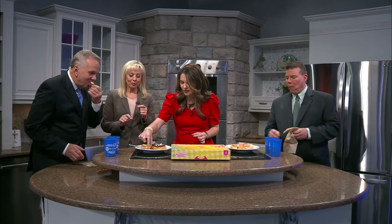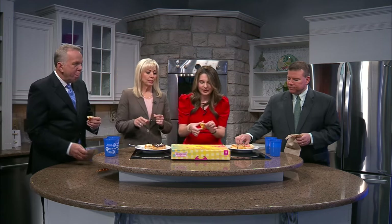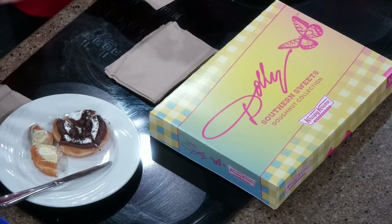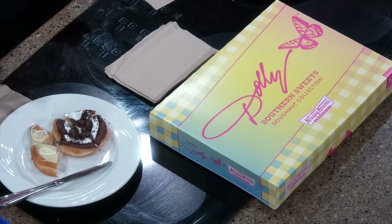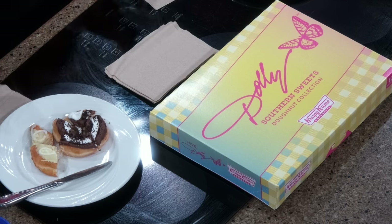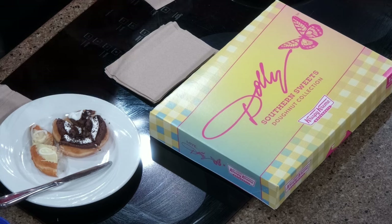Is the banana pudding really good? Oh, my goodness. Yeah. Try that one — I want to try them all. If you've tried her baked goods, like in the baking aisle at the grocery, they're fantastic. I like it.